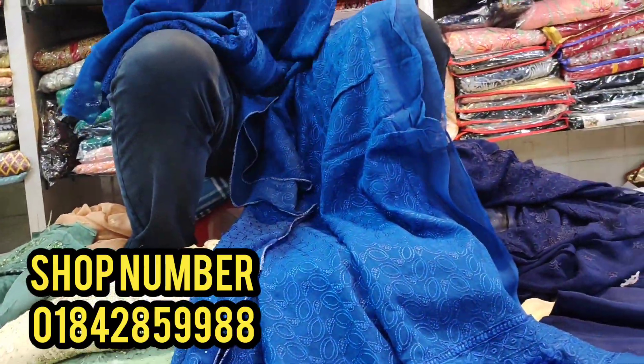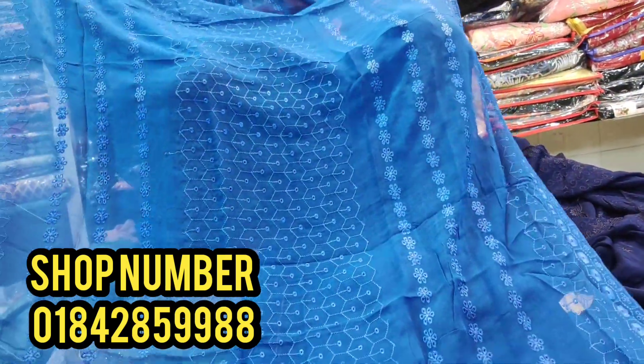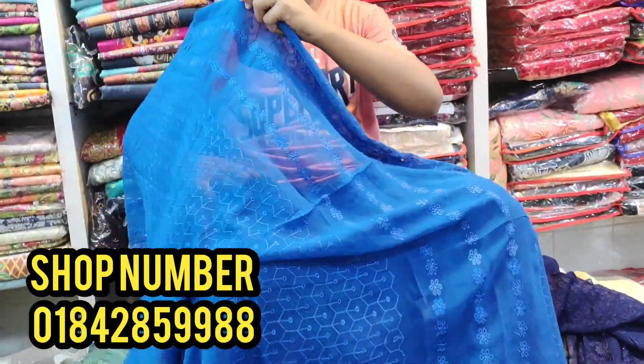All over dupatta, all over dupatta, all over dupatta. Cut out full dupatta, cut out full dupatta.